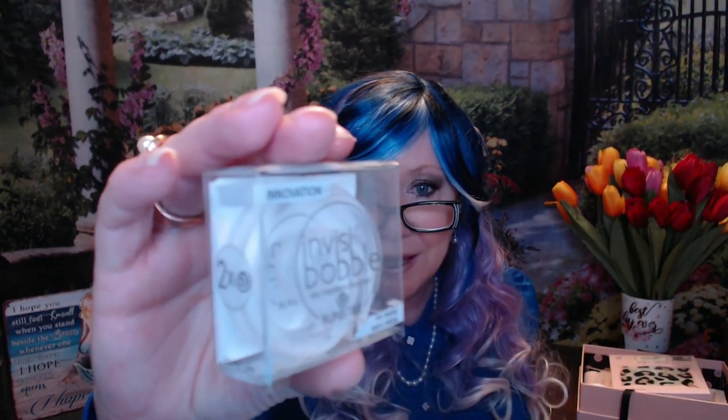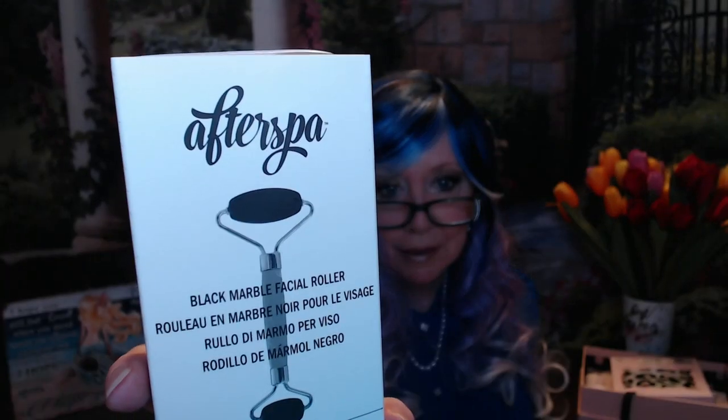We've got this Invisabobble. I remember getting this at one time — it's not like the elastic kind, so I don't know how to use it, whether it's for a bun or maybe Princess Leia ponytails. That'll be in a giveaway. We've got this roller from At The Spa in black marble. I've got one in green marble and one in rose quartz, so this will be going in a giveaway as well. I know people use them all the time — I use mine doing a mask, rolling serum in to keep things from sagging.